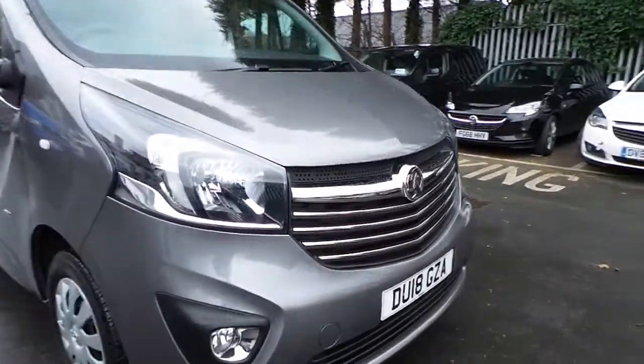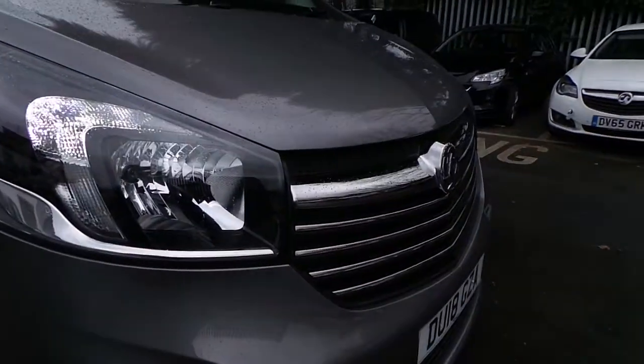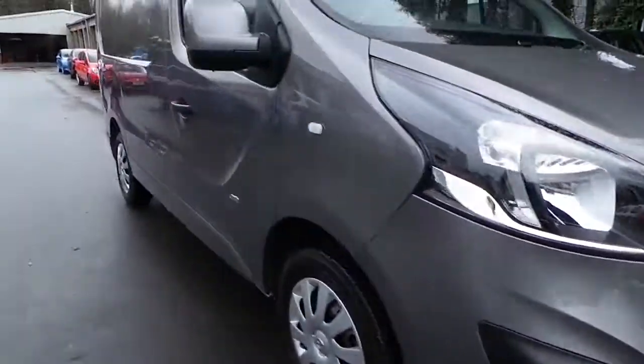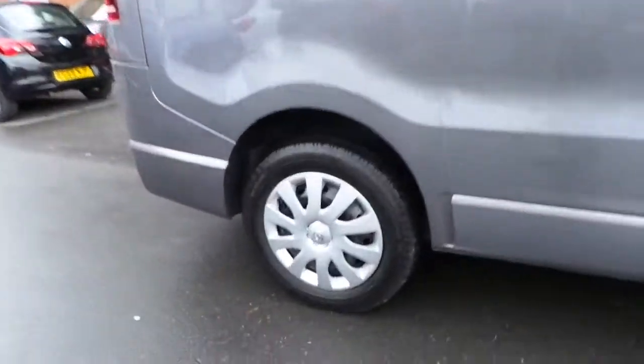Starting down here, as you can see this vehicle has LED daytime running lights, and it also has the chrome line front bumper grille along with front spotlights. It has 16 inch steel wheels.